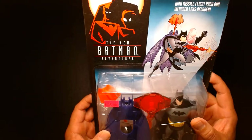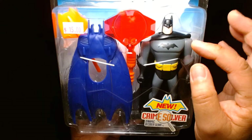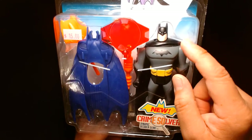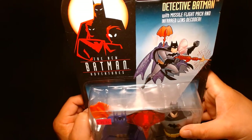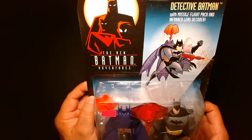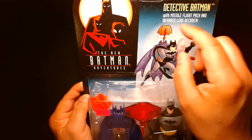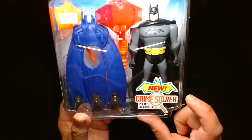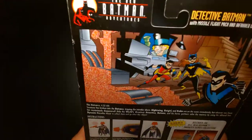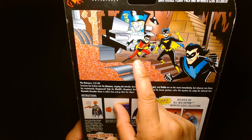This is Detective Batman, and as you can see it's a much more iconic look as he appeared in the cartoon — pretty much Batman in black and gray with the gold utility belt. Nothing crazy about this guy other than his accessory. Here's a look at the card — you can see Robin, Nightwing, and Batman. He comes with a flight pack and what I think is some sort of projectile or missile, and the gimmick is called 'New Crime Solver,' which includes some kind of decoder gear on the back.